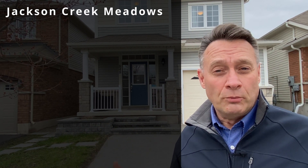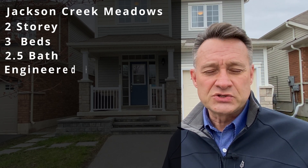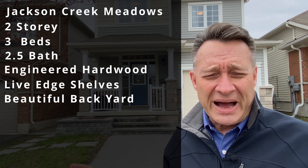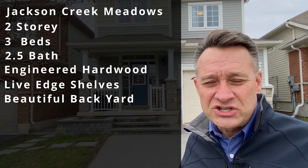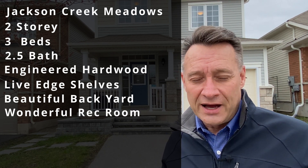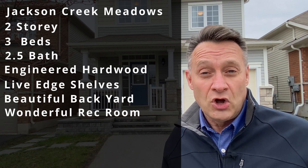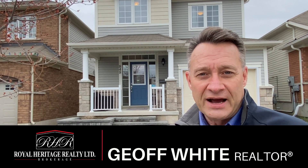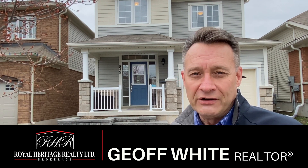What a beautiful home — two-story, three-bedroom, two-and-a-half bath, all kinds of updates throughout. Engineered hardwood flooring, live edge shelves, the beautiful backyard, that great big interlock patio with the in-light edging, and artificial turf. The wonderful rec room with the electric fireplace and stacked stone wall — it's a wonderful home. It is move-in ready. You're not going to find a better home than this on the market right now. Come take a look at 848 Emory Way. I'm Jeff White with Royal Heritage Realty.